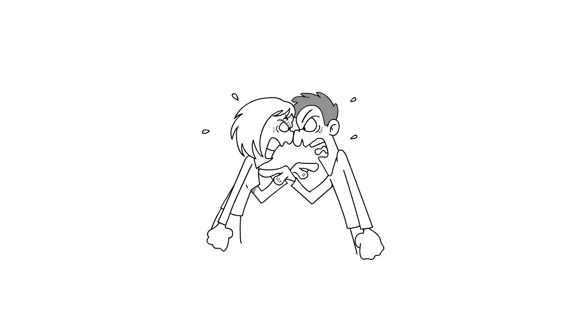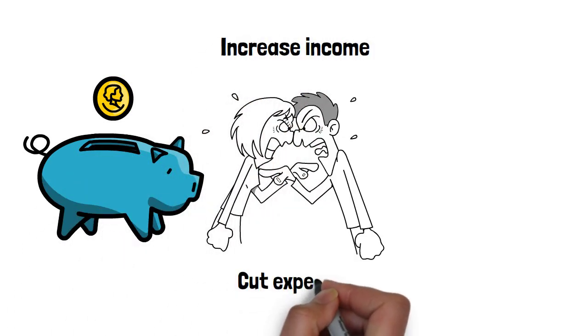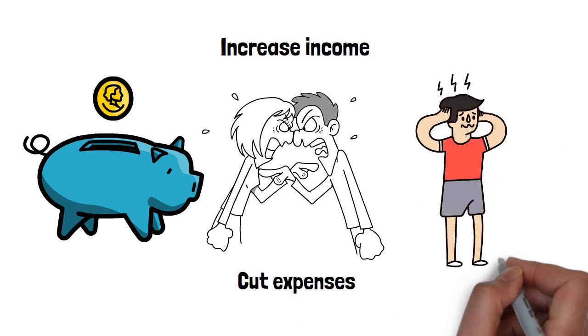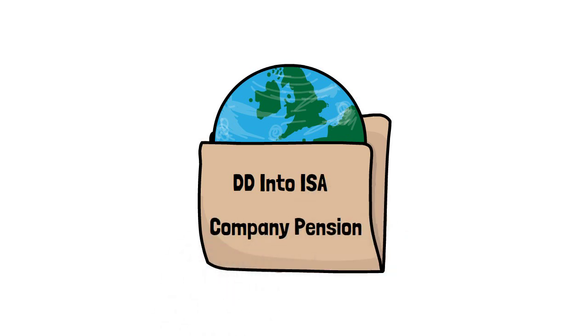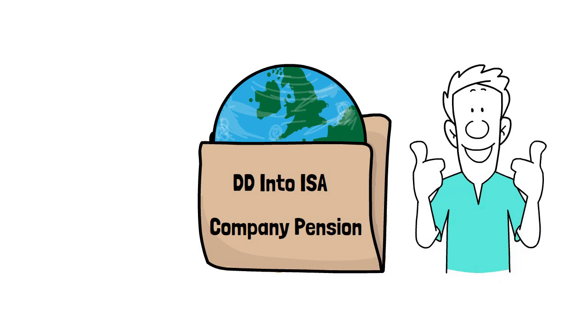The most important driver for achieving financial freedom and getting the snowball rolling, especially at the beginning of your journey, is your savings rate. If you can increase your income or cut your expenses to invest more money, this will make a far bigger difference in the long run than obsessing over an extra few percentage points of return. Just setting up a direct debit into a global index fund in an ISA and enrolling in a company pension to get the free match and getting on with your life will get you to financial freedom at some point.